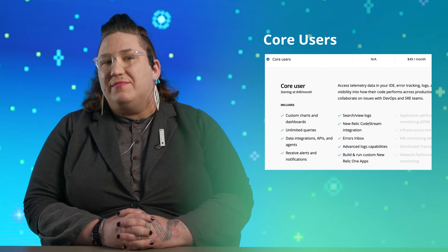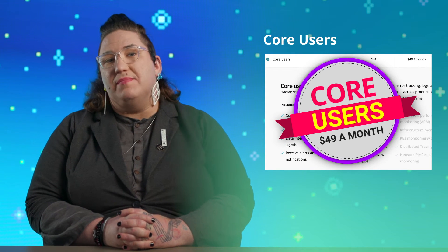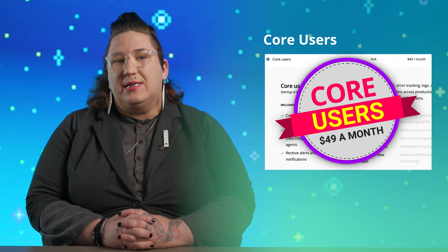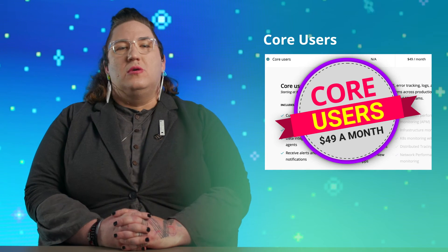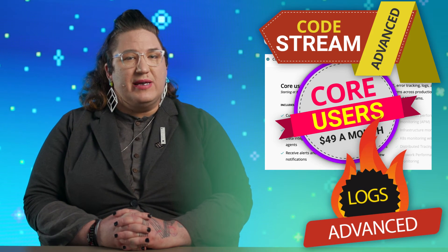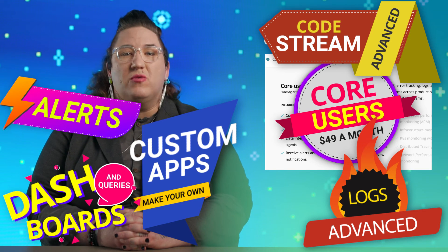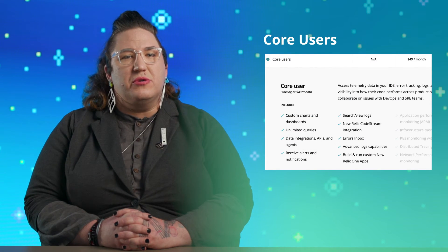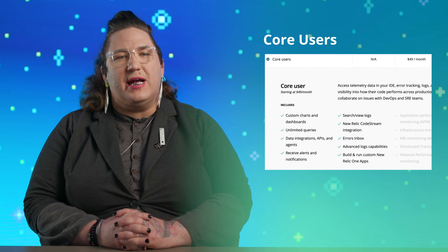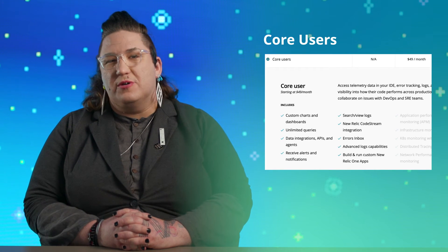To that end, we're introducing the concept of core users to our licensing. These are meant to cover anyone who's working with code but probably isn't concerned with how things are running in production. Core users are inexpensive to add at $49 a month, and they get a whole lot: the New Relic code stream integration, advanced log management capabilities, New Relic One custom apps, alerts, dashboards, and queries. To start adding core users, look in the show notes.